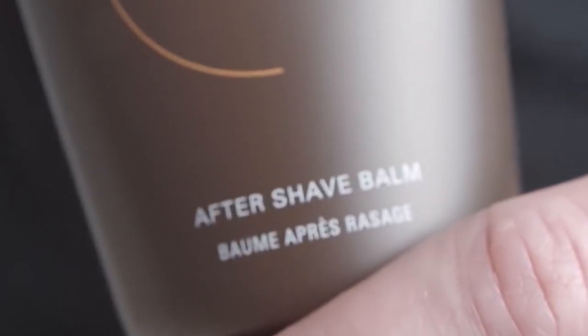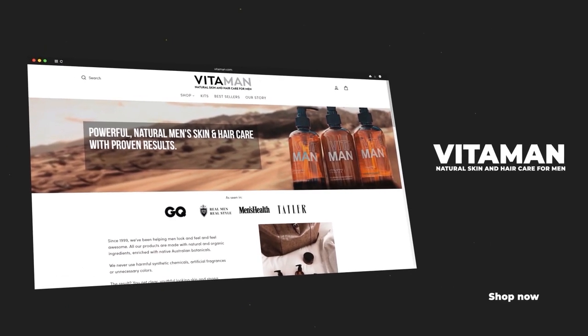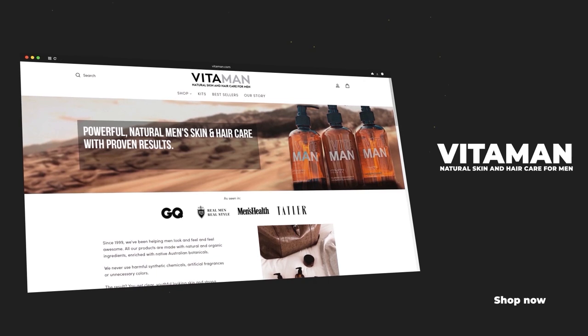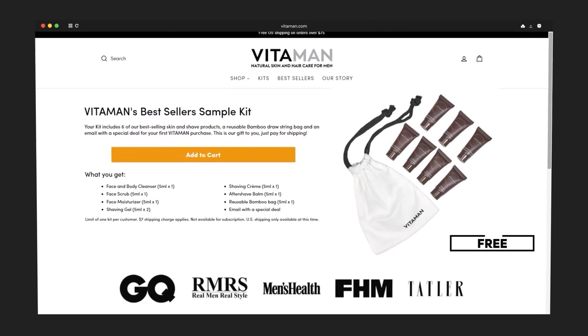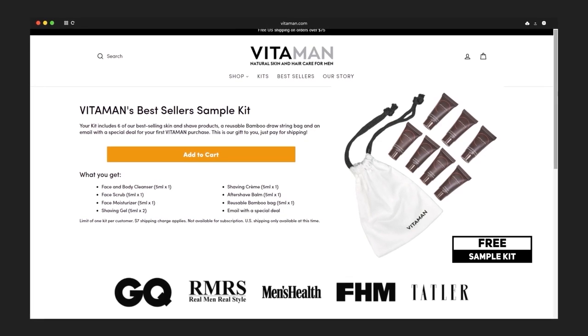Now let's see these pieces put together. Gents, whether you're using an electric, safety, or cartridge razor, consider using an aftershave balm. Applying this after you shave helps to cool the skin and prevent redness. The grooming products you see in today's video are brought to you by Vitaman. Instead of me telling you how awesome they are, I'll put a link down in the description so you can try them for free — use that link to grab a sample kit at Vitaman for free.